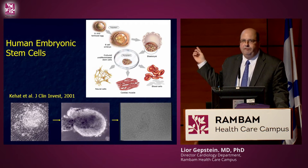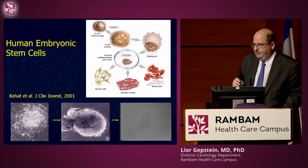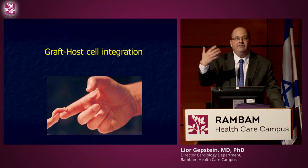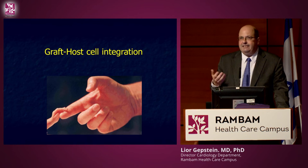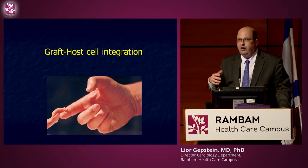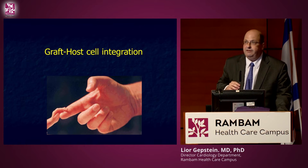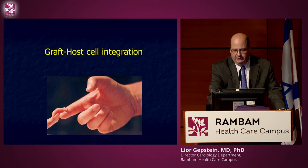I've been showing this slide for 15 years and they are still beating — the longest we've held them in the dish is more than a year. If you want to use these cells to regenerate the heart, it's not enough to have heart cells with heart cell properties; you want these cells to integrate appropriately with the heart. If these cells beat at one time and the heart beats at a different timing, it won't help and can result in deterioration of heart function. So appropriate integration is a very important issue.